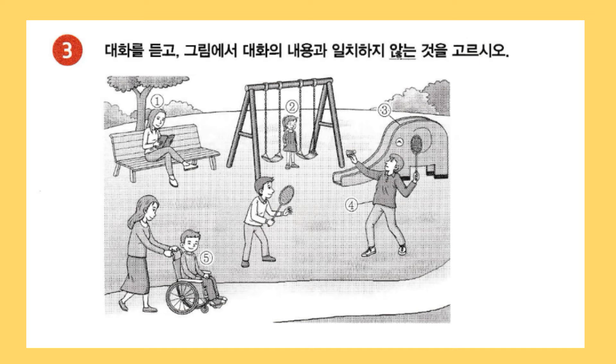You must have been very busy hitting his shuttlecock. Yes, I was. How do you like the park facilities? I think there are good facilities for people with disabilities throughout the park. So the boy in the wheelchair and the woman pushing him look really comfortable too. I'm sure many people will use this park in the future.